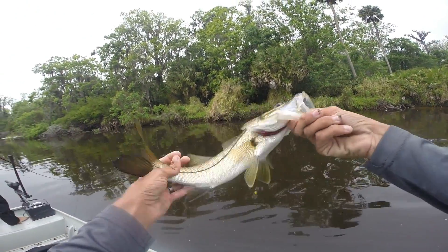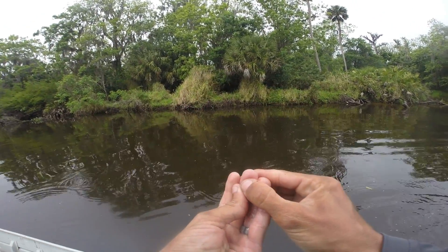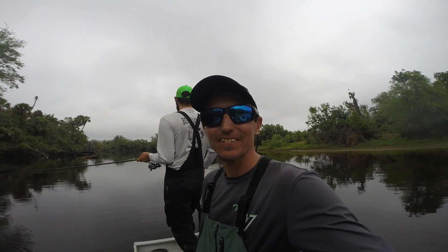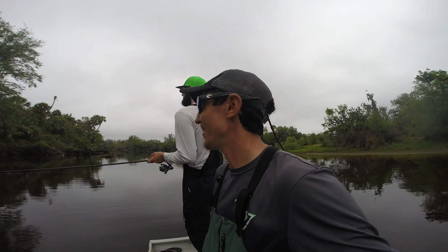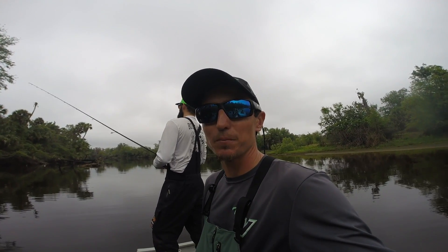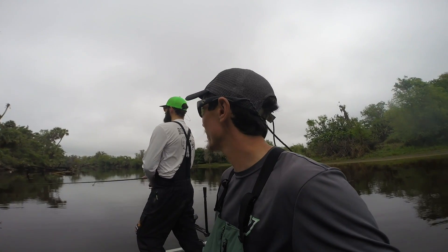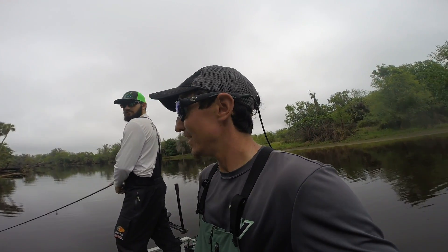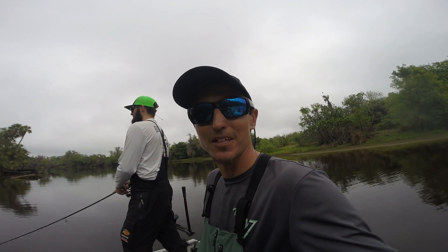Alright guys, that about does it for today. Sadly enough, I am out of GoPro batteries and we're only about halfway through the day — it's like 11:30 in the morning. It's been an awesome morning of fishing. I got to thank Jared, appreciate you taking me out here. There is no place that I've ever been that has this diverse of a fishery — we're catching bass and snook in the same body of water. How cool is that? Like I always say, y'all stay safe, keep a tight line, and I hope to see y'all out on the water.